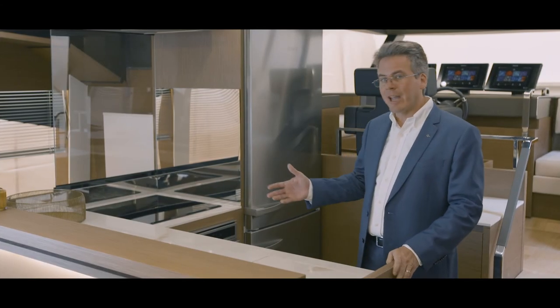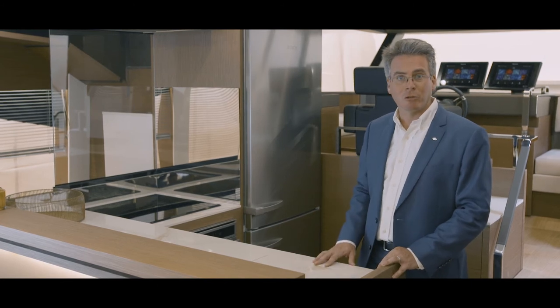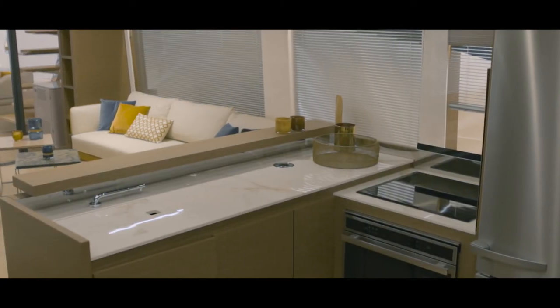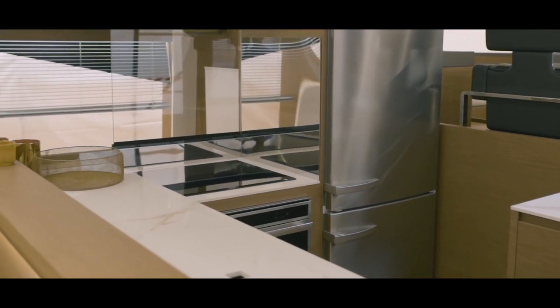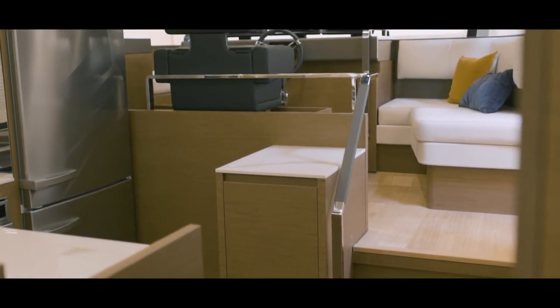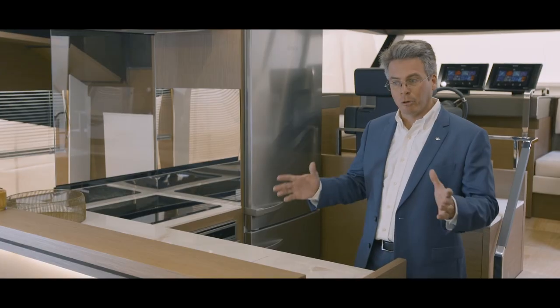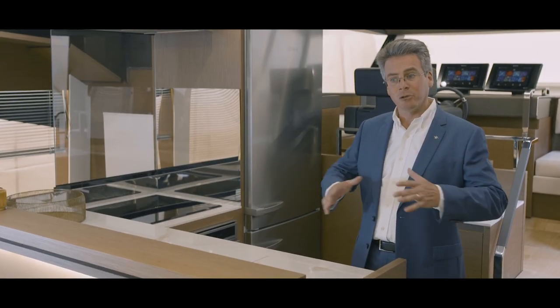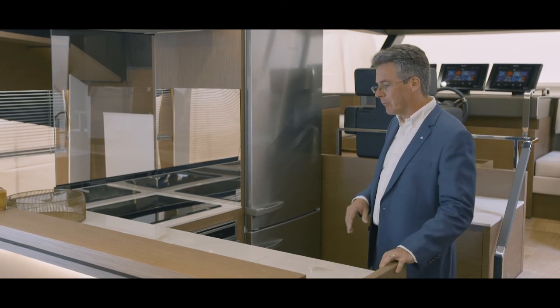Just like at home, the galley is the focal point of life on board. You can see we've placed it here centrally located on the main deck. Easy access to the exterior and up to the flybridge using the innovative stairs on the front of the boat. Very easily accessible also from the steering station. So while underway, a very easy place to come and get a drink, prepare some food. And of course, once we stop, we open up the loggio windows and we have the full deck here that we have access to from the galley.